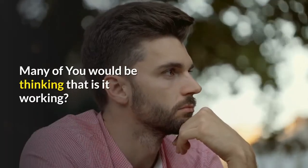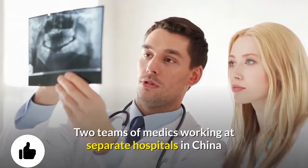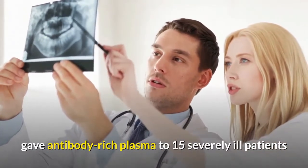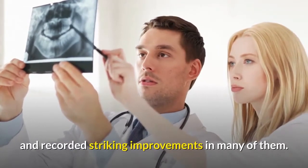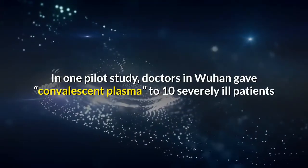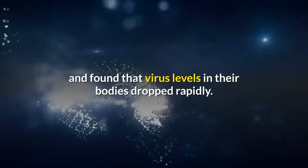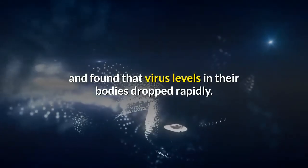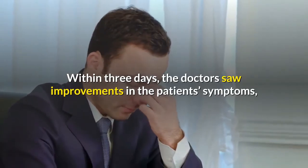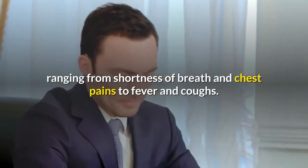Is it working? Two teams of medics working at separate hospitals in China gave antibody-rich plasma to 15 severely ill patients and recorded striking improvements in many of them. In one pilot study, doctors in Wuhan gave convalescent plasma to 10 severely ill patients and found that virus levels in their bodies dropped rapidly. Within three days, the doctors saw improvement in patients' symptoms ranging from shortness of breath and chest pains to fever and coughs.